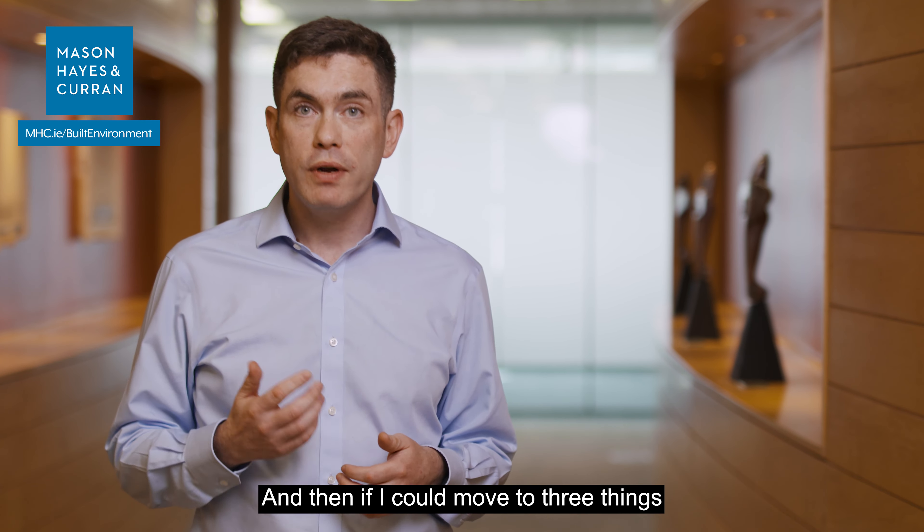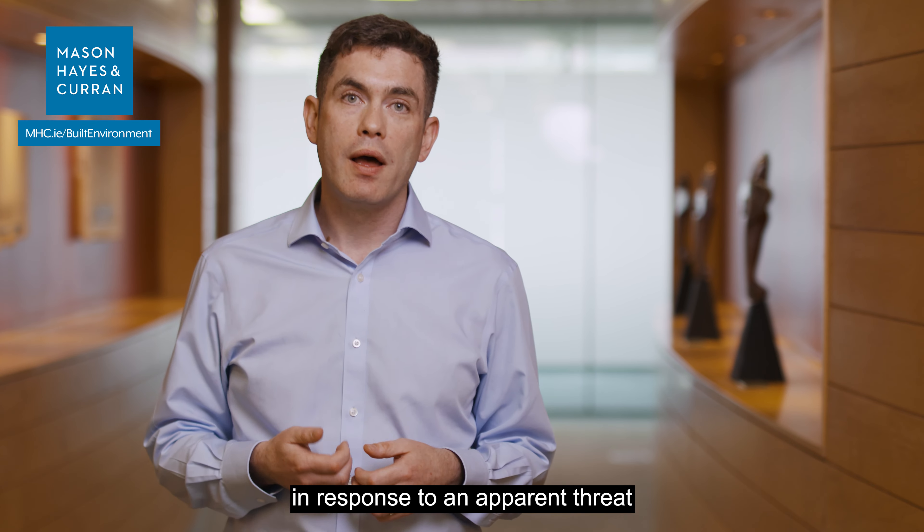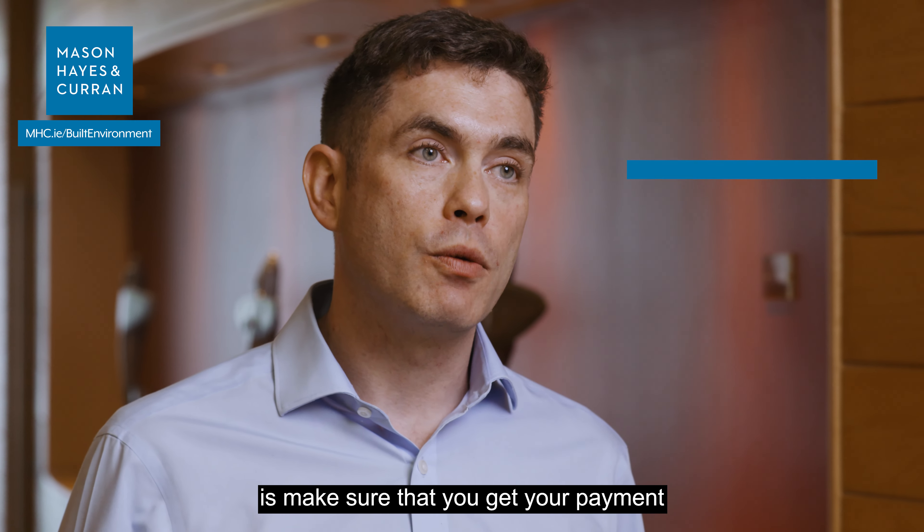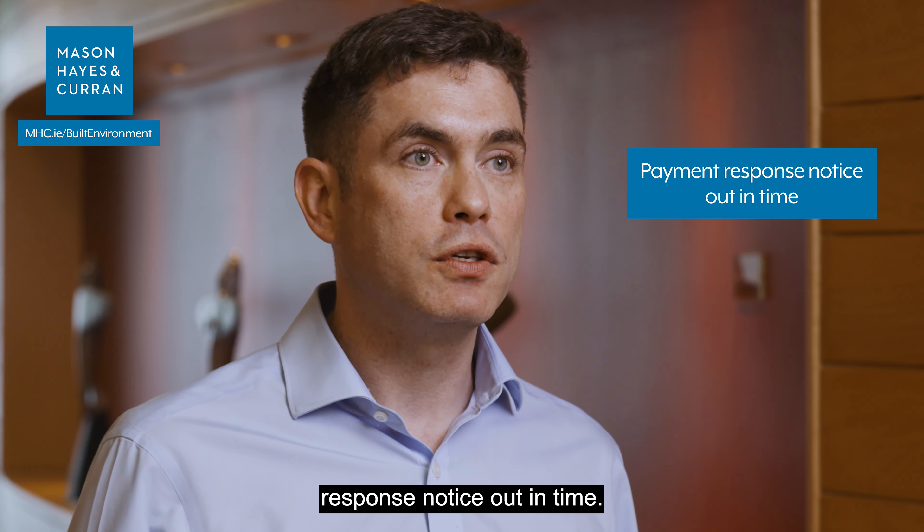Moving to three things that you might do in response to an apparent threat of adjudication: the first thing you need to do is make sure that you get your payment response notice out in time.